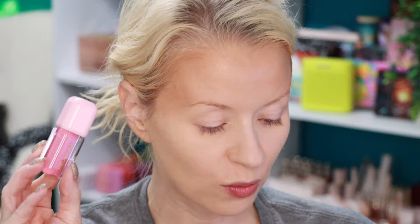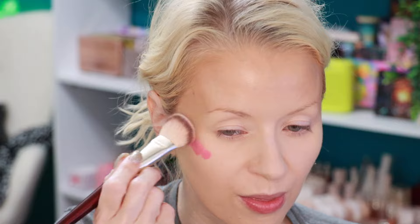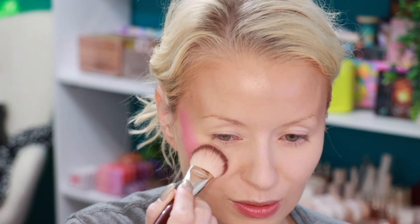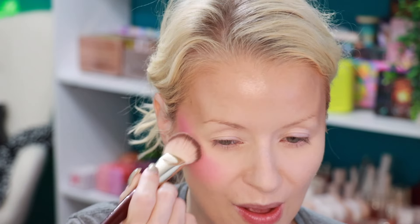This liquid blush is from Moonslice Beauty and retails for $19. The shade isn't labeled on the packaging — it just says 'liquid blush.' I'm giving it a good shake. It looks like a really pretty, super pigmented color, so maybe just two dots. Going in with my BK Beauty 109 brush — oh yeah, that pigment! I love a bold blush.